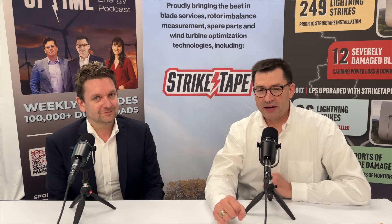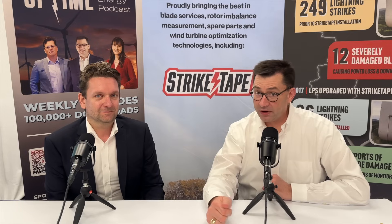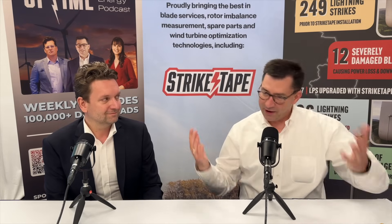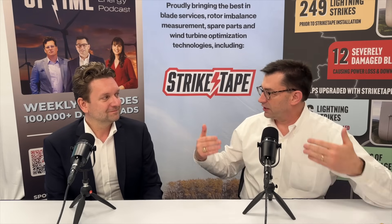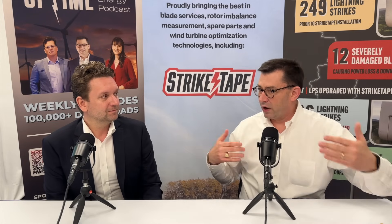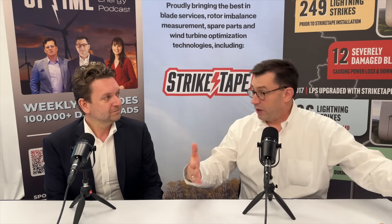Welcome to the Uptime Wind Energy Podcast. I'm your host Alan Hall, and I have a special guest today, Anders Röpke, who is the founding partner and CEO of Wind Power Lab, which is based in Copenhagen, Denmark. Wind Power Lab is an expert on blades, but we're here today to talk about lightning protection and lightning detection, and what operators can do to make their wind farm less susceptible to big lightning damage.